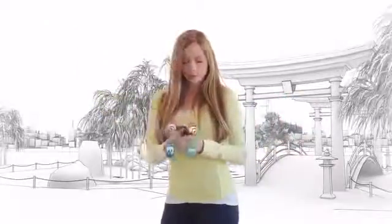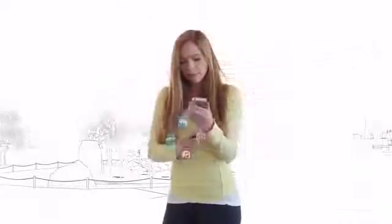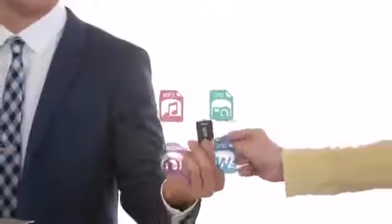You can also use the iStick to free up space on your iDevice. Backup all of your iPhone photos and videos to the high-capacity iStick. No need for internet or pay for recurring online storage or cloud subscriptions.